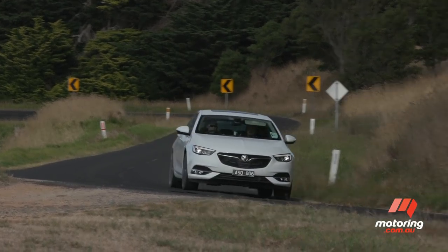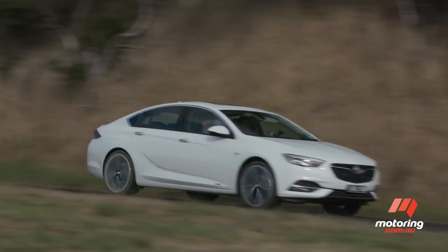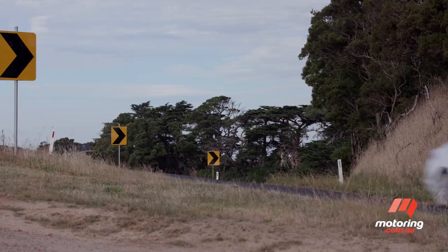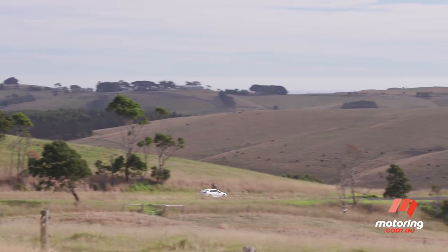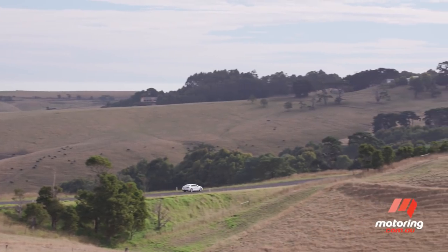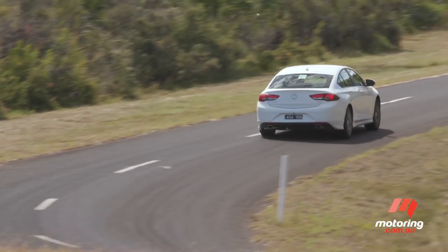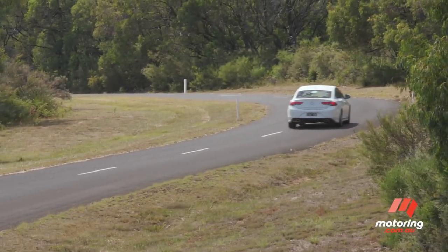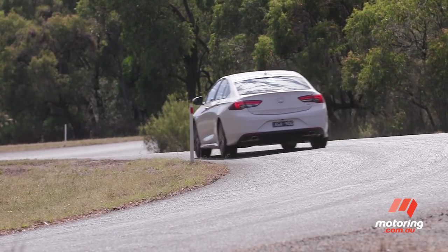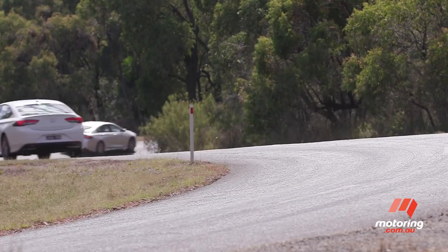The big changes happen under the bonnet, where the 190kW, 350Nm 2.0-litre turbo petrol four is the most powerful entry-level Commodore engine ever. Matched with a silky smooth 9-speed GM auto that's always in the right gear, the powertrain is muscular, responsive and refined, all the way to its 6,500rpm rev cut-out, although it does run on premium unleaded.